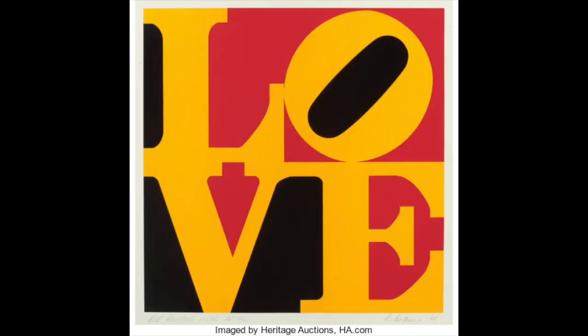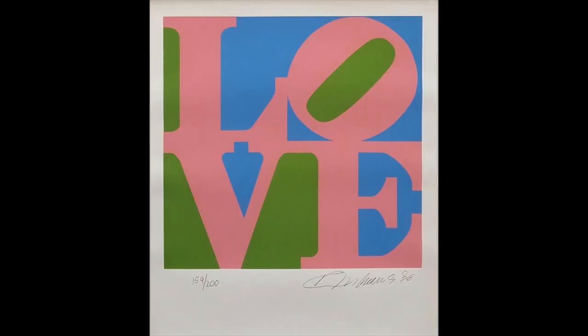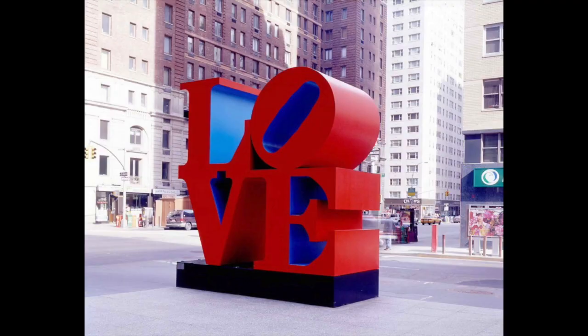But Robert Indiana didn't stop exploring — he took his idea even further. You can see how he used different color combinations in his composition. He is most famous for the monumental sculptures he made using the word LOVE, and versions of this sculpture can be found in cities all over the world.